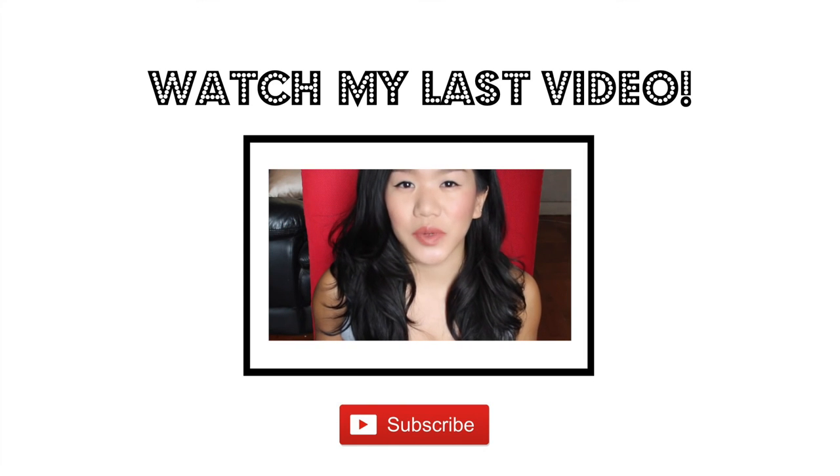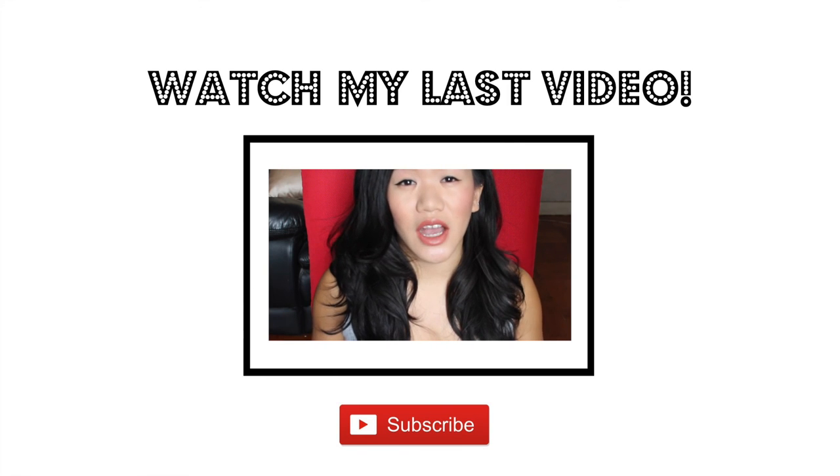Hi everyone, so I went to London last month and I bought quite a bit of beauty stuff — a lot of skincare and makeup, I went a bit crazy. So I thought I'd do a little haul for you guys.